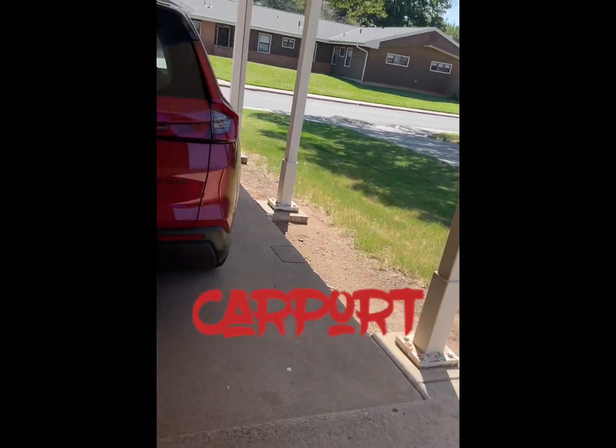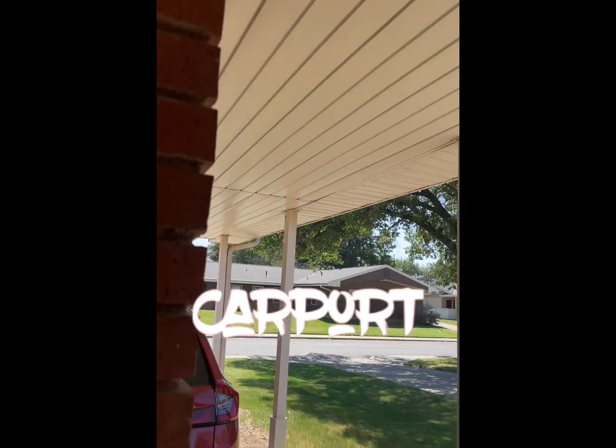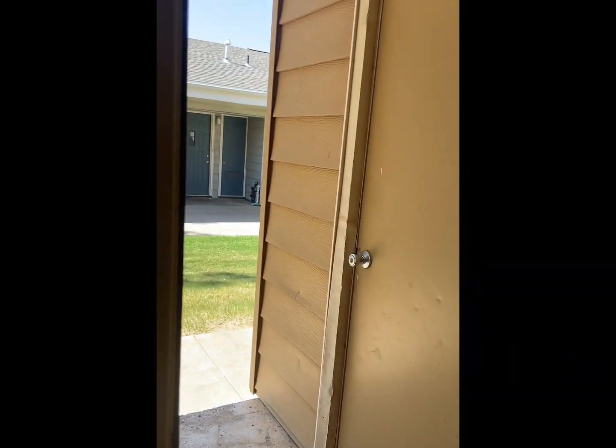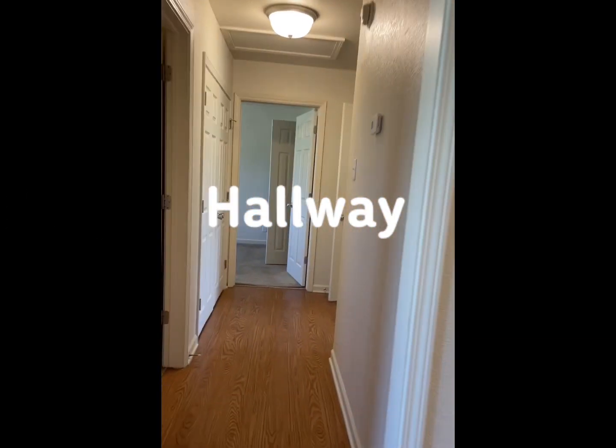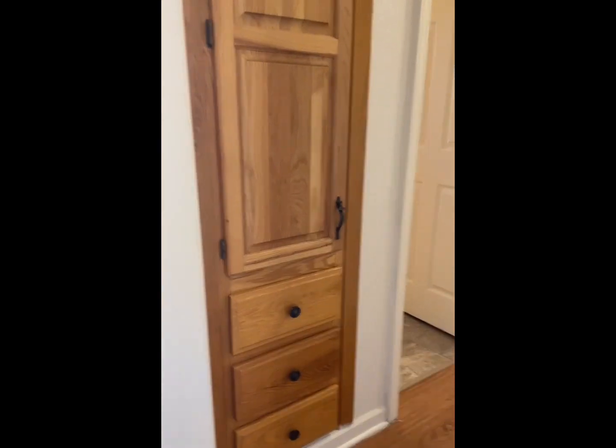Let me show you a couple more things. Here's a couple of colors here and there, and there's another extra room. Now we go into the hallway — my closets.